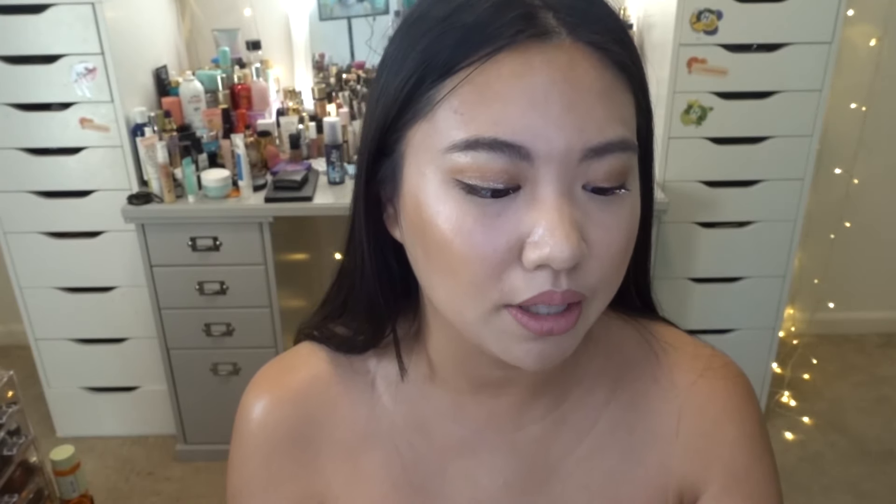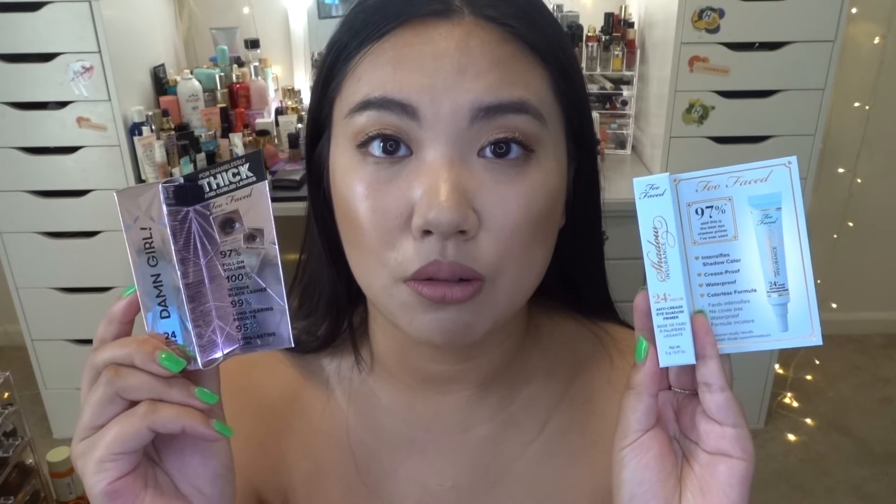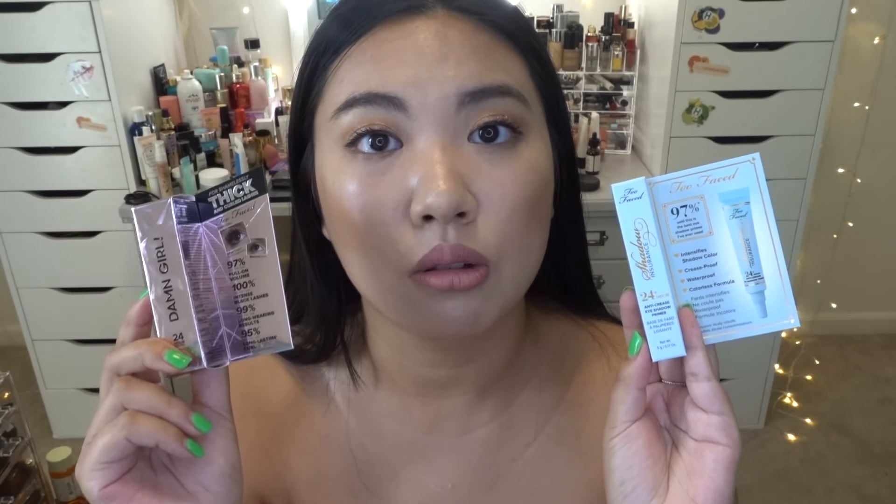Since I purchased the Too Faced bundle, they also sent some samples. The first is the Damn Girl 24-Hour Mascara — I already tried a sample from Sephora and loved it, so I'll put this one in a future giveaway. Make sure you subscribe and turn on notifications so you don't miss it. The second sample is the Shadow Insurance 24-Hour Anti-Crease Shadow Primer. I have this one too and love it — I actually think it's a dupe for the Urban Decay one. I'll add this to a future giveaway as well.